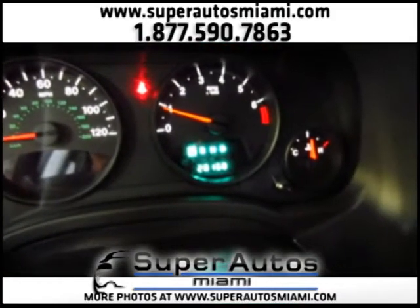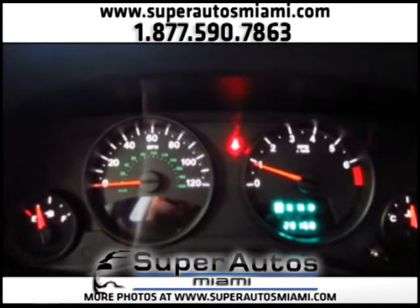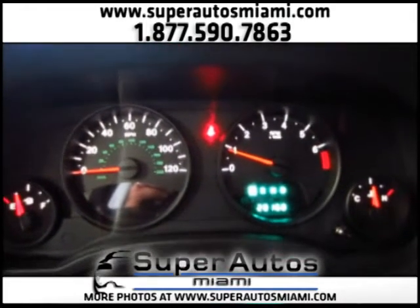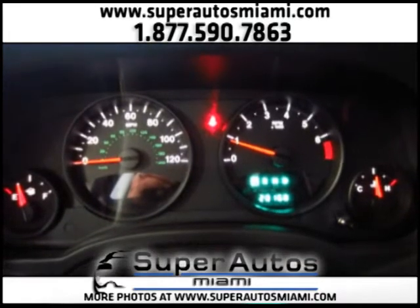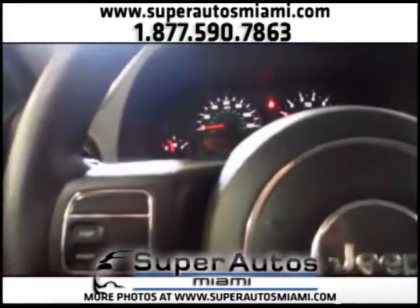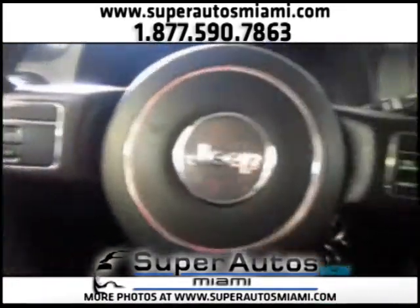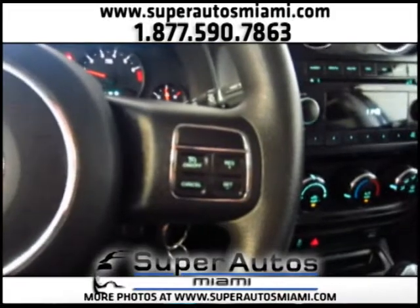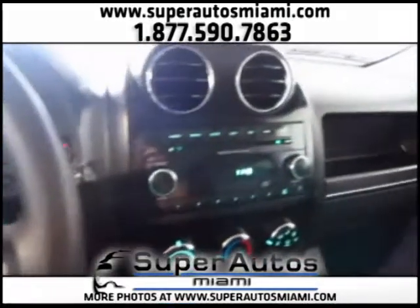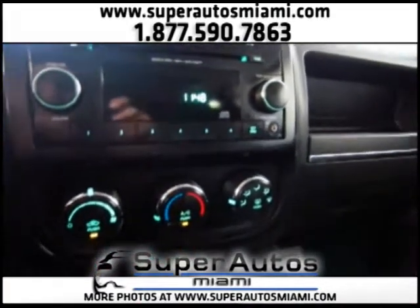As you can see, we have only 20,168 miles. There are no check engine lights, no warning lights, no service lights — everything has been checked and everything is working perfectly on this Patriot. We have cruise control on the steering wheel and a premium sound system with AUX input.